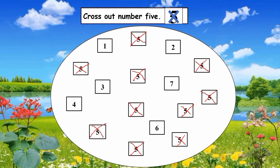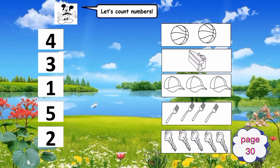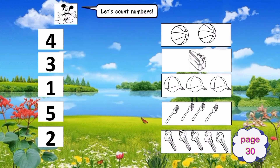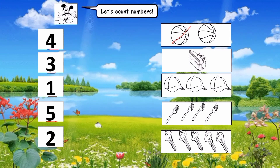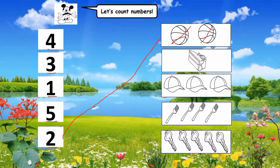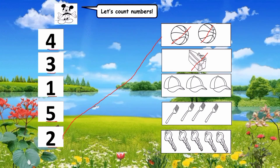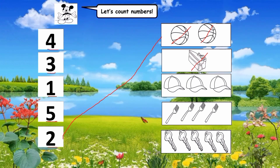Turn to page 33. We're going to match the numbers with the objects. Let's count the balls: one, two. How many balls are there? Very good, two balls! Where is number two? It's here — match it. Next, count the cakes. How many cakes are there? One. There is one cake. Where is number one? Match one cake.